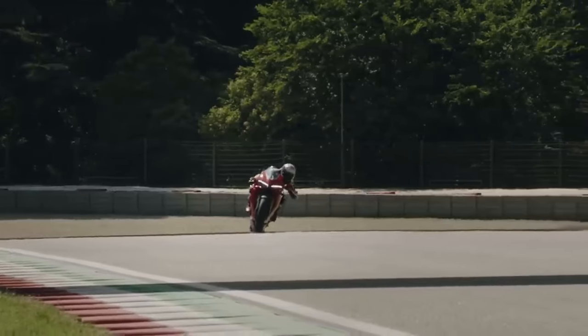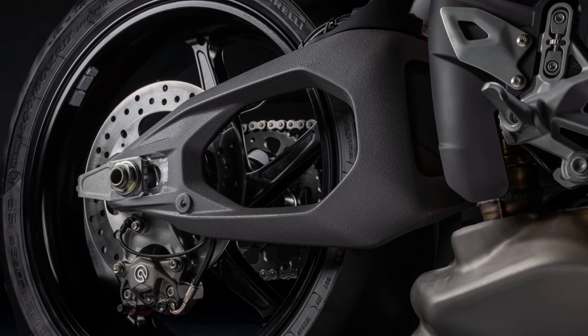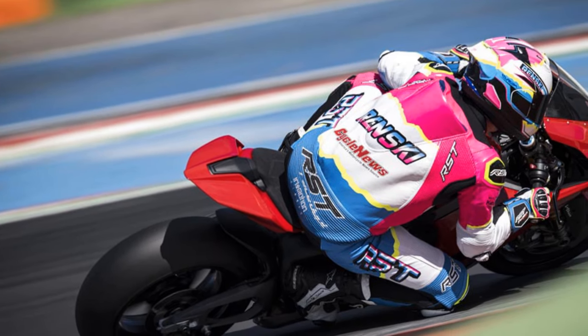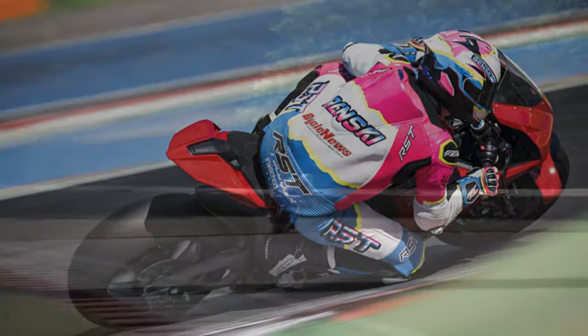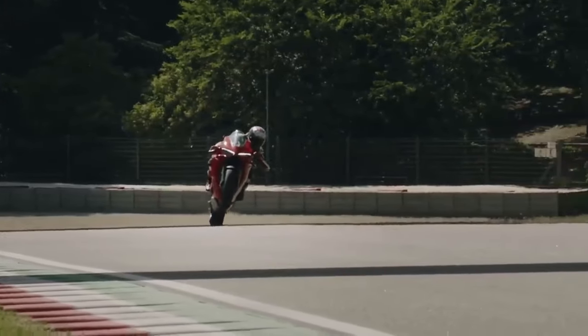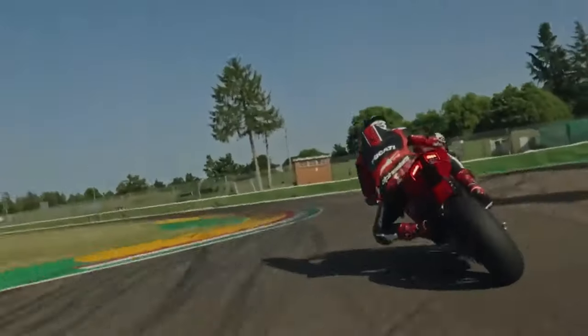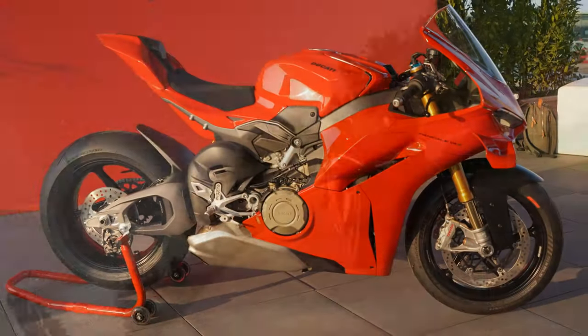The decision to adopt a double-sided swingarm is intriguing, especially considering Ducati's return to a single-sided swingarm on its 2007 1098 Superbikes after the conventional swingarm used on the 999 was largely rejected. The straightforward explanation, according to those involved in the project, is that Ducati Corse aims to apply insights from MotoGP chassis development to the World Superbike series. After all, what's the point of gaining knowledge in MotoGP if it can't be used in production-based racing?